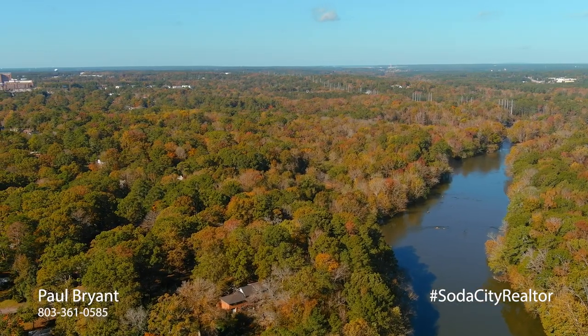Old West Columbia, if you will. These neighborhoods are all located between 378 and the Saluda River.